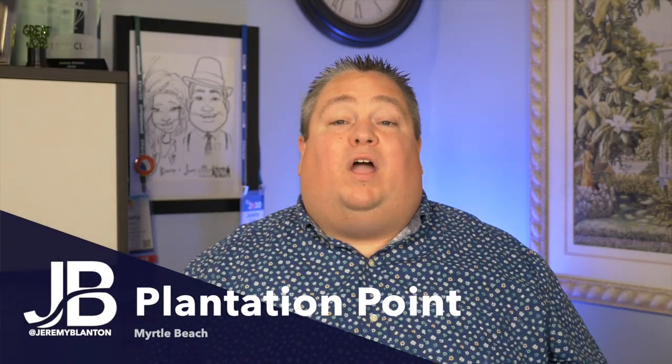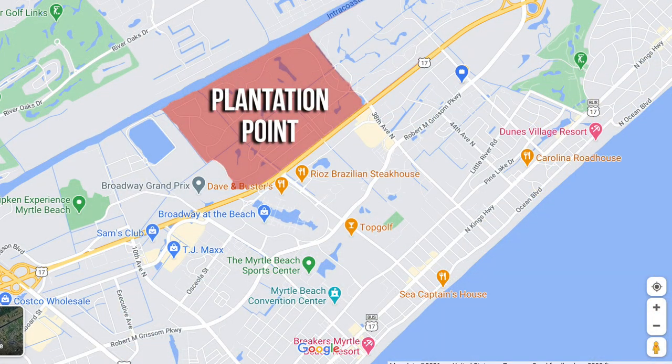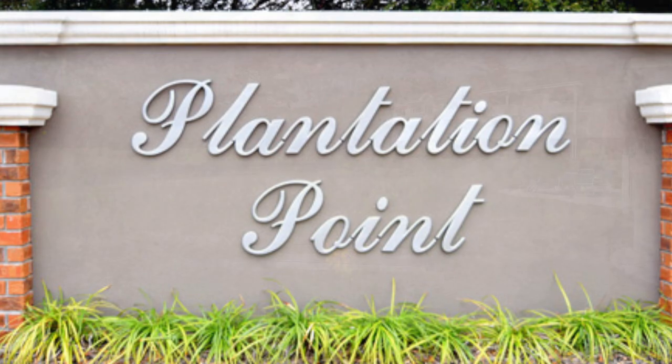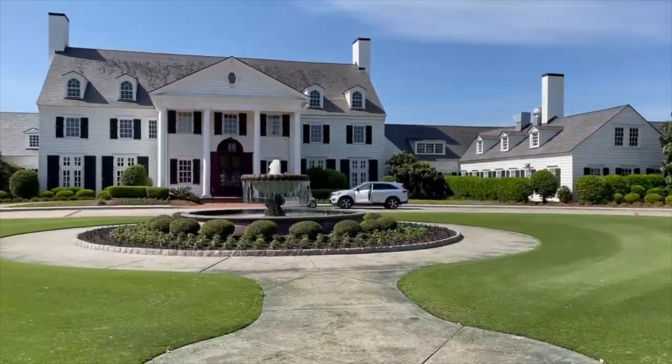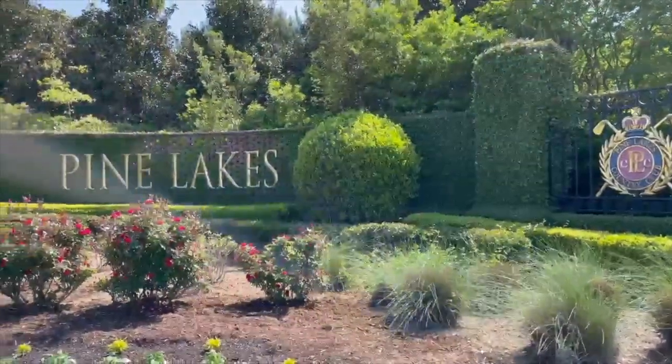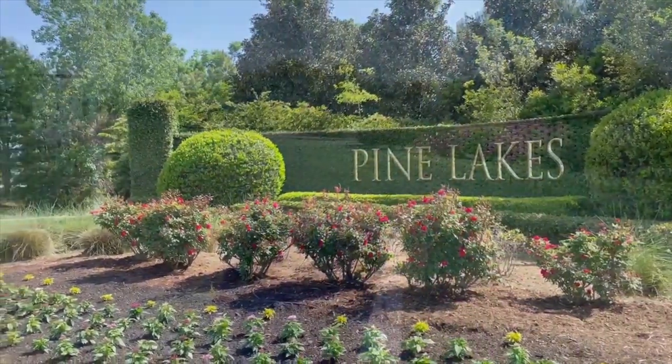Now let's head towards the ocean where I'll cover four communities. The first is Plantation Point, located right off of 38th Avenue inside Myrtle Beach — a quick drive to the ocean, which makes it super popular. It also has homes on the waterway, sitting on Myrtlewood Golf Course. Homes here start around $500,000 and go well over a million. The second is Pine Lakes, otherwise known as The Grand Daddy. This golf course was started in 1927 — hence the name — and is probably one of the oldest in the area. Homes start in the mid $200,000s and can go well over a million dollars.